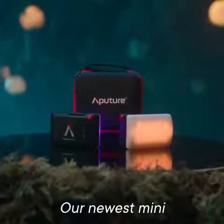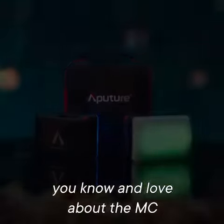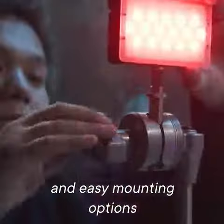Our newest mini LED powerhouse comes with everything you know and love about the MC, like full color control, a compact form factor, and easy mounting options.